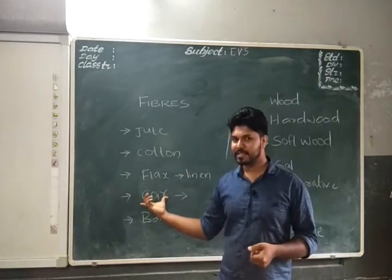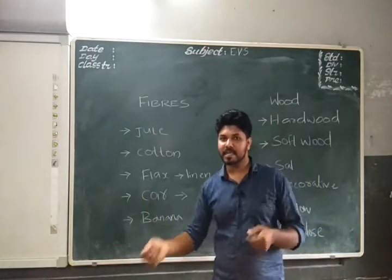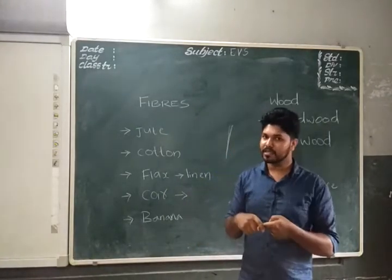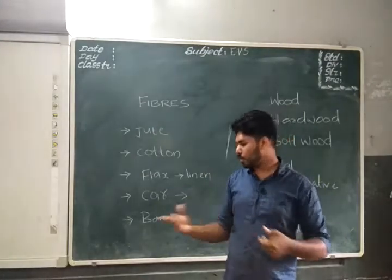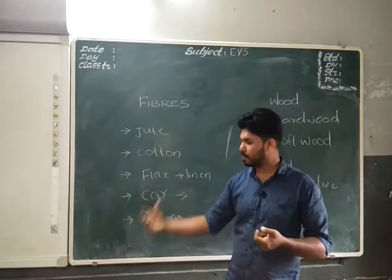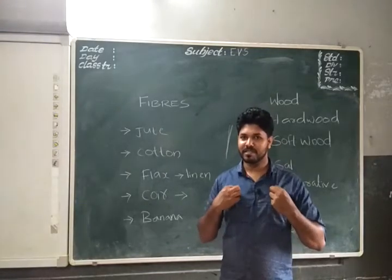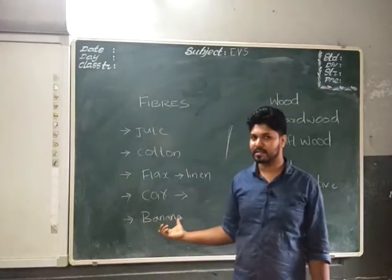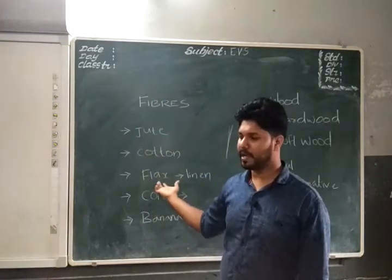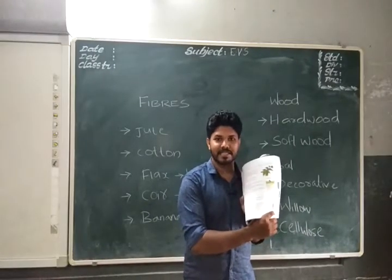Coir is made from coconut fibers. Banana plants are also a source of fibers — in the leaves of a banana plant you can see small strands. These are used to hold plants in a garden, or nowadays they are mixed with cotton to create a good texture for textiles. Cotton and banana fiber are mixed for making cloth in the textile industry.